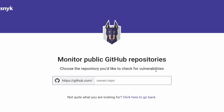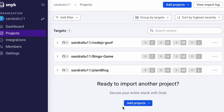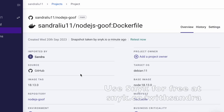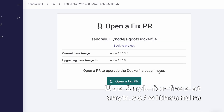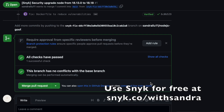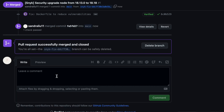That's where our sponsor Snyk comes in. Snyk helps you stay secure while using open source, allowing you to scan, find, and fix your code with just a click. Sign up for Snyk for free using my link, snyk.co/withsandra, to see what vulnerabilities are hiding in your code, open source dependencies, and containers. Thank you to Snyk for sponsoring today's video.